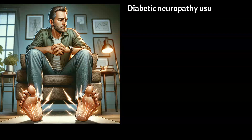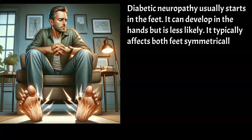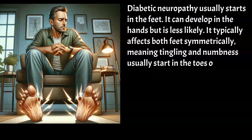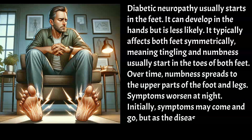Diabetic neuropathy usually starts in the feet, though it can develop in the hands as well. It typically affects both feet symmetrically, meaning tingling and numbness usually start in the toes of both feet. Over time, numbness spreads to the upper parts of the foot and legs. Symptoms worsen at night. Initially, symptoms may come and go, but as the disease progresses, they become persistent.